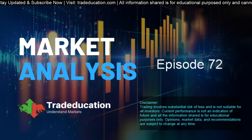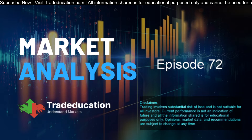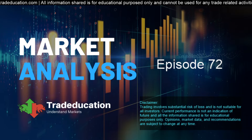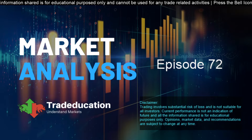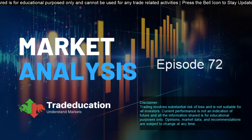Hello traders, very good afternoon and welcome to the post market analysis by Trade Education. I am Madhuram and this is episode 72. Today is the 7th of February 2020 and the current time is 4:47 PM IST.